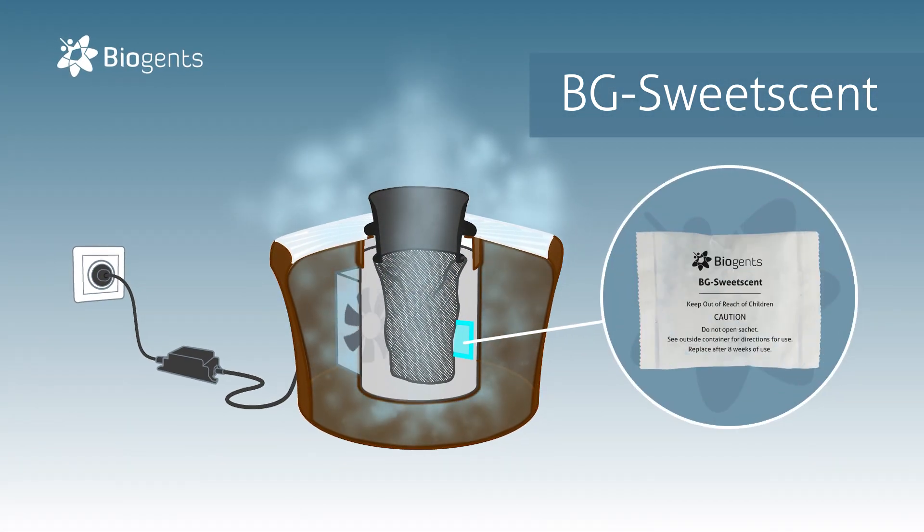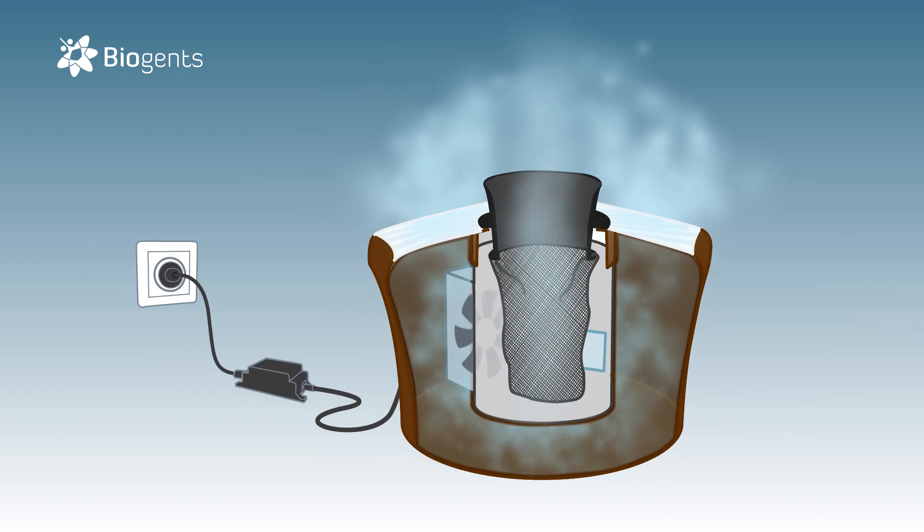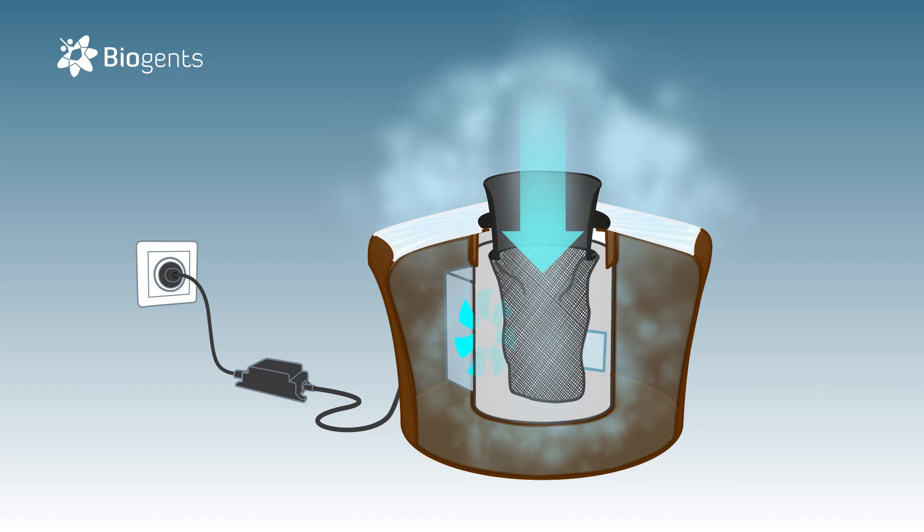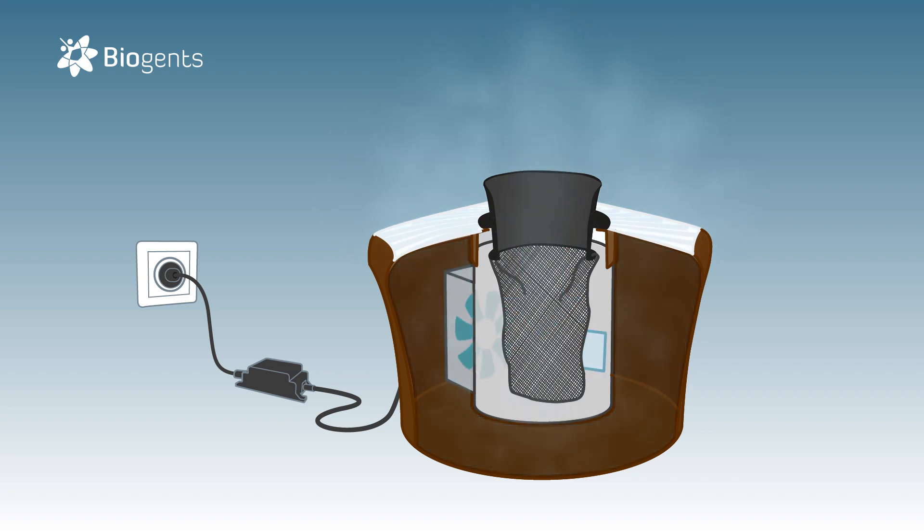The BG SweetScent is placed into the trap and remains effective for up to two months. The clever thing — and patented too — one single fan both disperses the BG SweetScent and catches the mosquitoes. Additionally, the black funnel centred in a white surrounding is visually attractive.